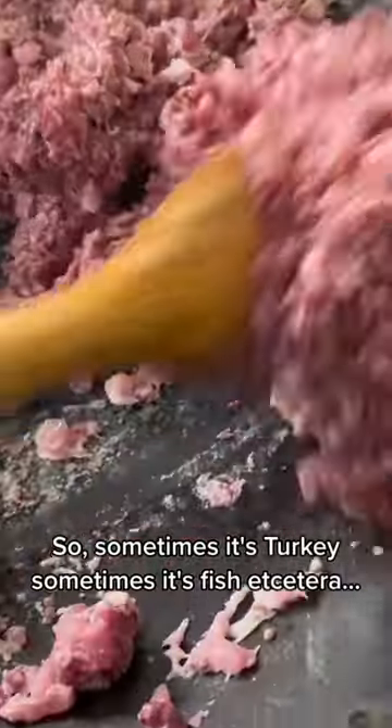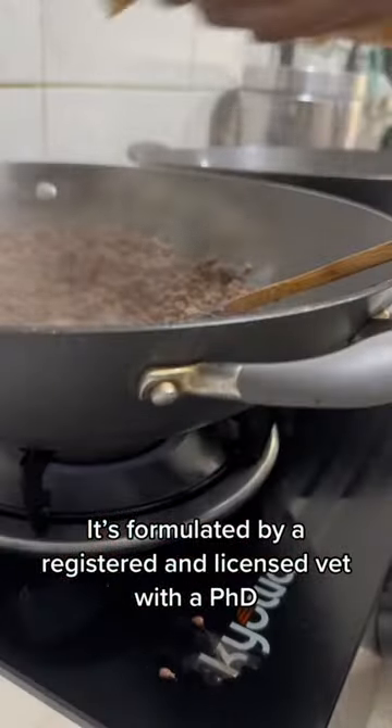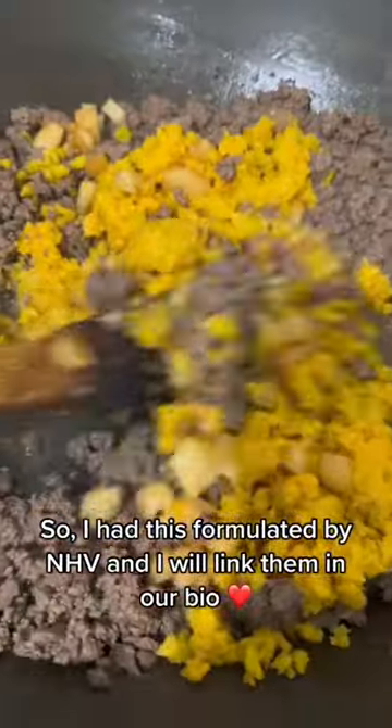So sometimes it's turkey, sometimes it's fish, etc. I'm sure you guys will ask this — this is not a self-made recipe. It's formulated by a registered and licensed vet with a PhD in nutrition for animals. I had this formulated by NHV and I will link them in our bio.